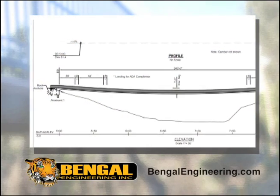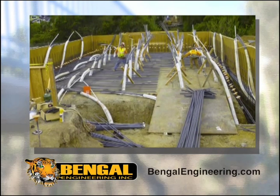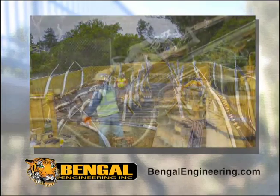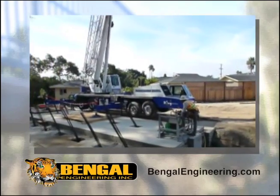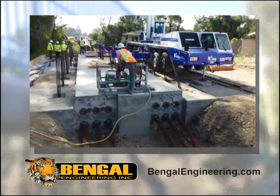First, extensive soil testing was done to ensure that the bridge foundation would be adequately anchored to the ground. The construction consisted of building two abutments, secured in place by ground anchors drilled into the hillsides. Without the anchors, the gravitational forces of the span would pull the abutments into the gulch, collapsing the bridge.